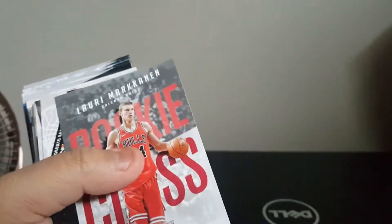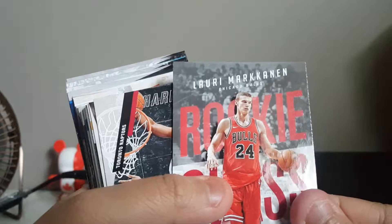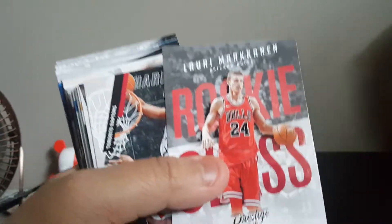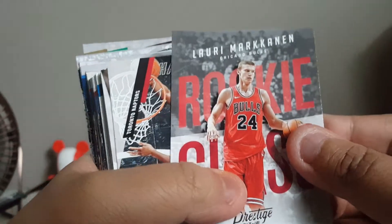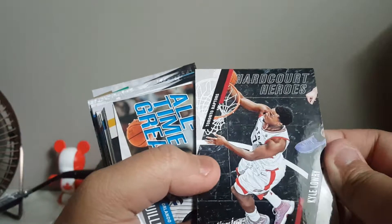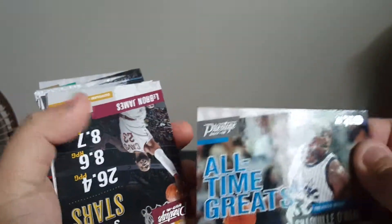I think this is a rookie class insert of Lauri Markkanen — yeah, rookie class. I've seen this guy before, just can barely pronounce anybody's names. Kyle Lowry, another insert — pretty sure there's hardcore heroes. Not numbered, sorry if you guys didn't see that.